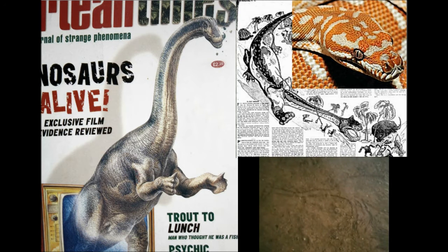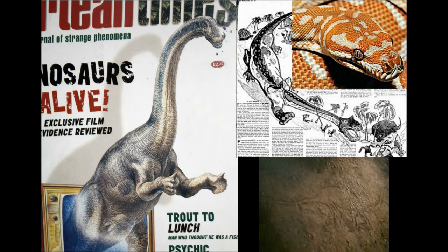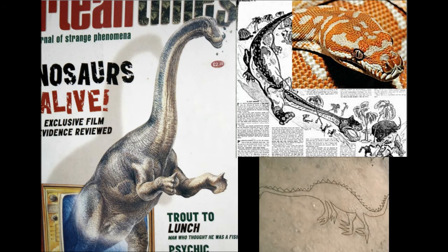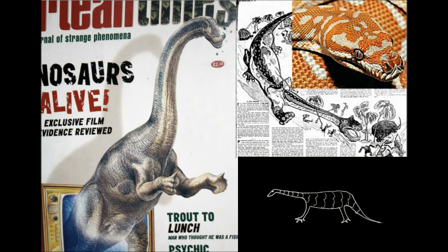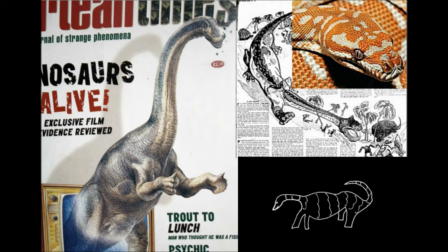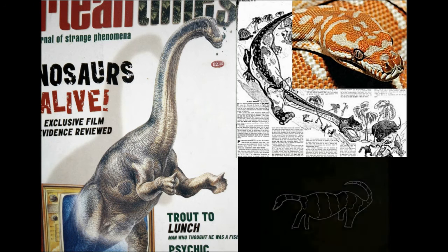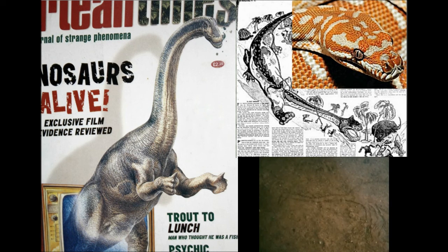Also recorded were zoologically accurate drawings made by several Mokele-Mbembe eyewitnesses, clearly representative of a sauropod dinosaur — complete with the bulky body, long neck and tail, and a series of dermal spikes running the length of the neck, back, and tail. Additional information revealed that the animal also possessed an air sac, similar to a bullfrog, which enabled it to make loud, bellowing vocalizations.